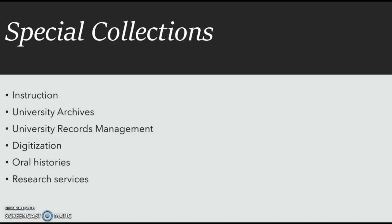We undertake, through our oral history program, the creation of audiovisual documentary resources. We support the teaching and research activities of Mason and also serve the community at large.